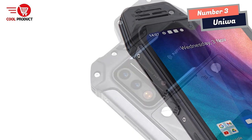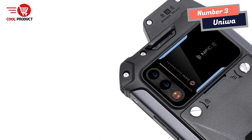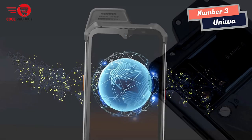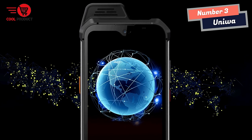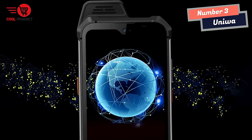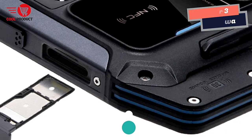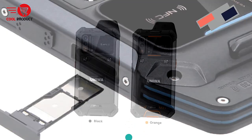Overall, the Yenitone W888 is an excellent choice for anyone who needs a reliable and durable smartphone that can also function as a walkie-talkie. With its powerful processor, large battery, and ample storage space, this device is sure to meet the needs of even the most demanding users. Its fingerprint unlock and high-quality cameras make it a great choice for those who value convenience and quality.